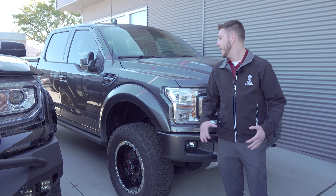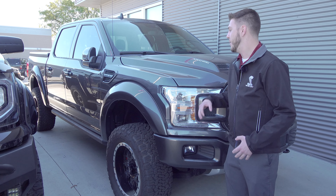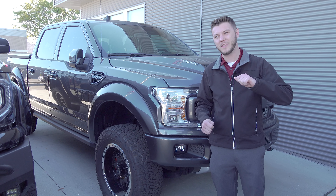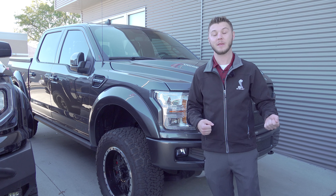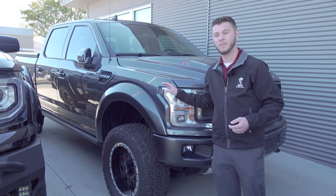Starting things off, we actually have a still-new 2019 Shelby F-150. Biggest difference between this and the 2020s is this one has 755 horsepower — a little bit of a tick down. I did the math once; it's like a 3% difference or maybe even less than that. But still new, great deal on this one.